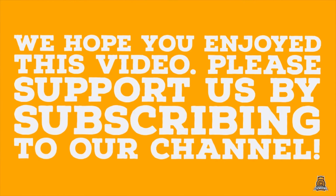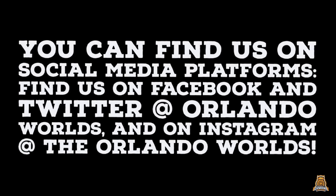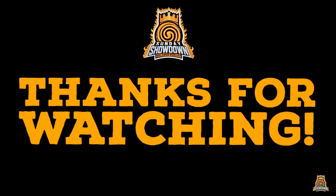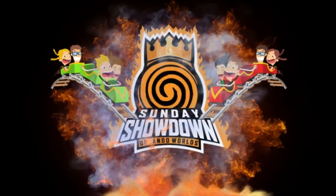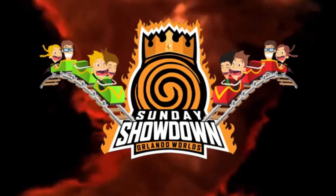We hope you enjoy this video. Please support us by subscribing to our channel. You can find us on social media platforms — find us on Facebook and Twitter at OrlandoWorlds, and on Instagram at TheOrlandoWorlds. Thanks for watching! We'll see you next week!